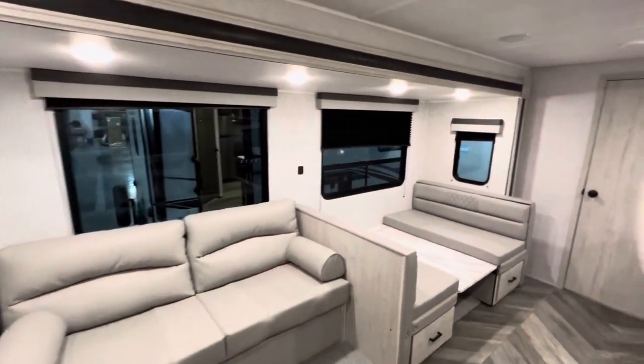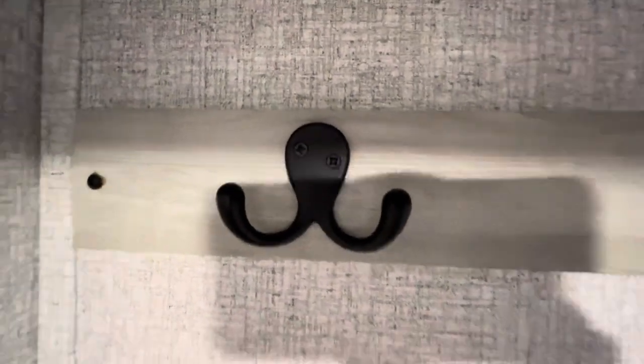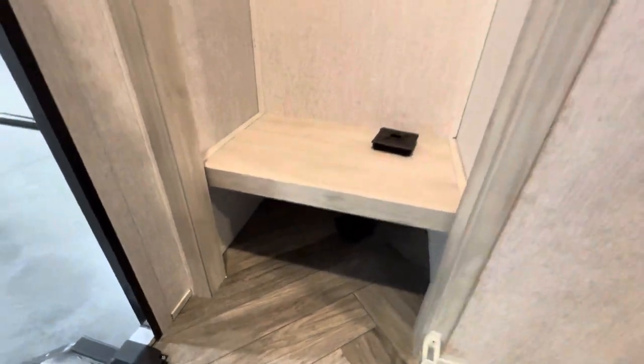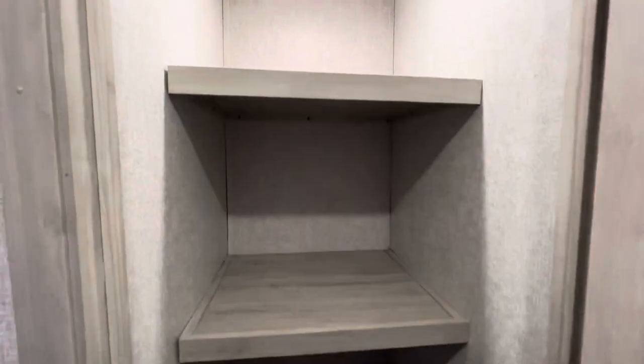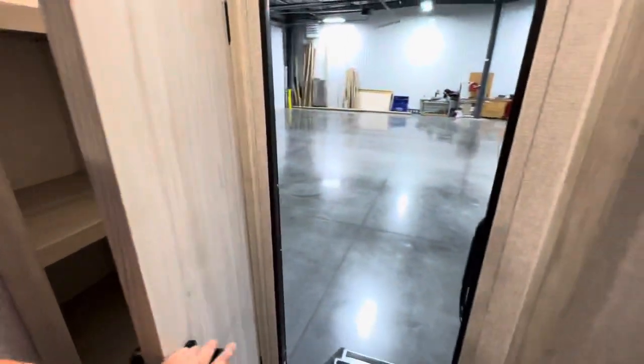Right when you walk in, you got this entryway with a nice little closet — got your little octopus hook buddies right there with googly eyes, waiting for a coat to be hung up by its tentacles. You got plenty of storage there, plus a little nook underneath for some shoes. Right here you also have a pretty versatile little space — for my family, this would be a pantry. You could tie up a couple of bungee nets in there. Really good storage, and you haven't even walked more than three feet into this camper.